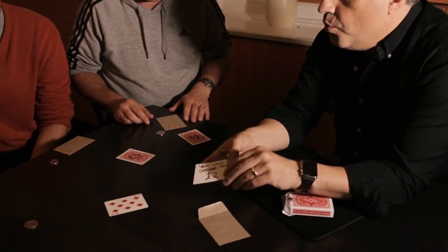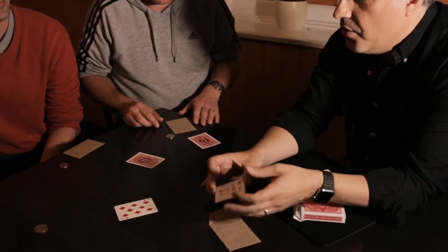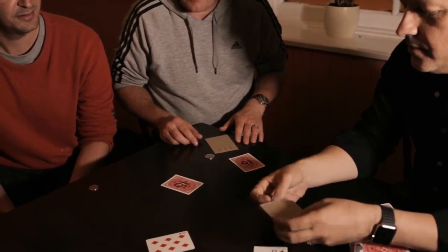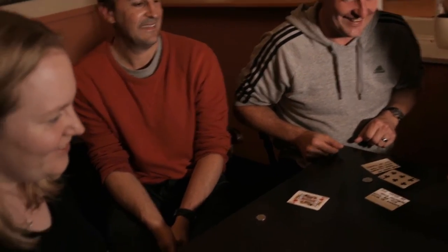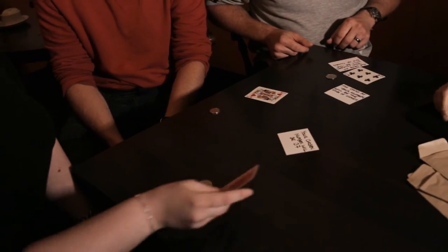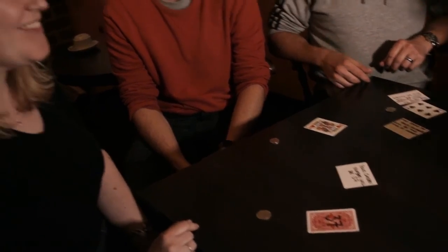On opening each spectator's envelope, not only have you correctly predicted which coin they would choose, but you have also predicted the cards relating to their thought-of numbers, and the number related to their thought-of card.